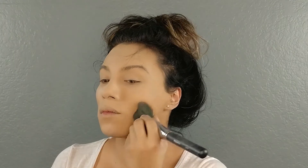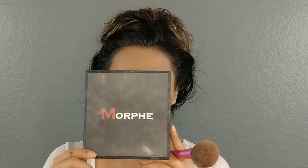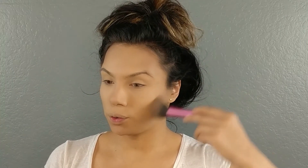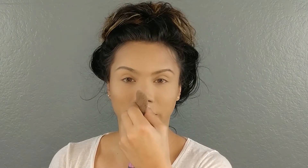Making sure all of that is locked in place — whatever remainder is left on my brush I'm just going to put everywhere else. Then we're going to take the Morphe contour palette and a Real Techniques brush and contour our cheekbones, making sure they're nice and popping, down the sides of our temples, right on the bottom of our lip to make it look bigger and plump. You can also pinch the brush to make it more slender and go down the sides of our nose.